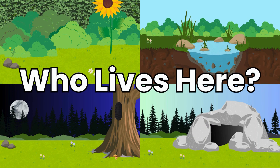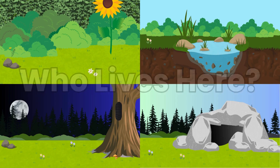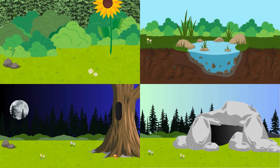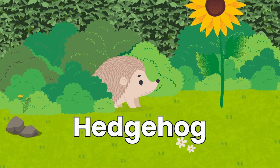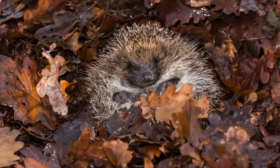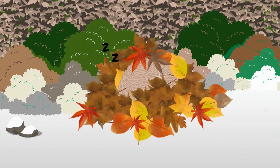I have prickles. I curl into a ball. I sleep under leaves when the snow starts to fall. Who am I? It's a hedgehog! Hedgehogs hibernate under piles of leaves, twigs or even in compost heaps and garden sheds.